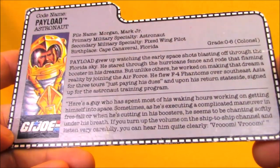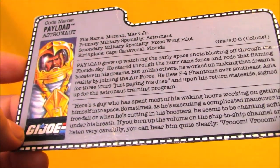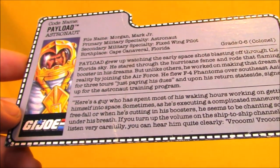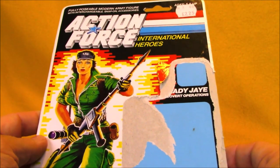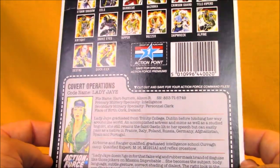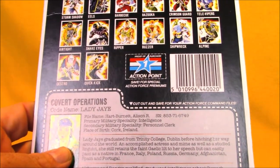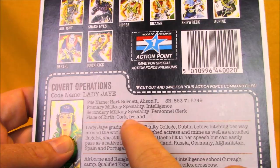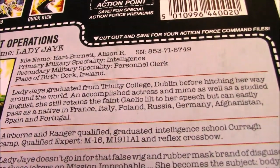My buddy Nick was also cool enough to hook me up with this Payload file card from the Crusader — a file card I needed. He actually had several rare file cards he was selling at RetroCon, including some of the Night Force cards, and was totally cool enough to give me this one. I also took this full Action Force Lady J card back from Nick. There's no great way to display these, but I just think it's neat to have that Action Force logo. Looking at the file card, they changed her birthplace — she was born in Cork, Ireland, and Trinity College in Dublin. Just kind of interesting.